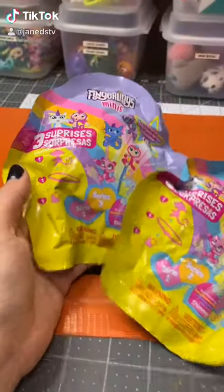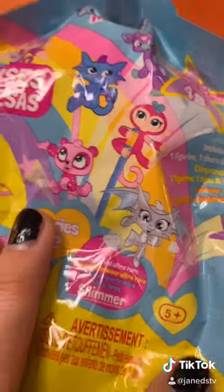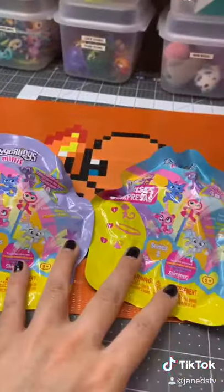I'm back with a couple more Fingerlings Series 2. Still trying to find this silver dragon — I haven't found it yet, so let's see if maybe it's in here.